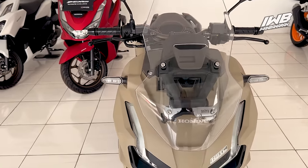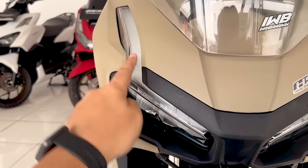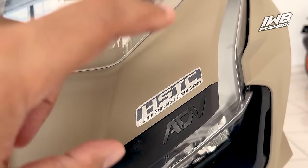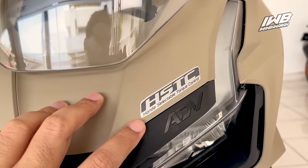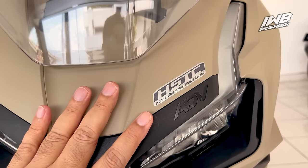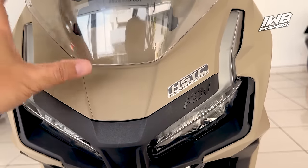Di bagian depan tidak ada perbedaan dari reflektor dan LED-nya — LED masih berkarakter, ada DRL yang menyala terang. Di bagian sini ada tempelan HSTC atau Honda Selectable Traction Control, yang fungsinya adalah traksi kontrol. Secara elektronik, ECU akan membantu supaya motor tidak mudah selip — jika terdeteksi ban selip, ECU akan menahan akselerasi sehingga traksi tetap terjaga di aspal. Fitur ini sudah menjadi standar di kelas 150–160 cc dengan harga di atas 30 jutaan.